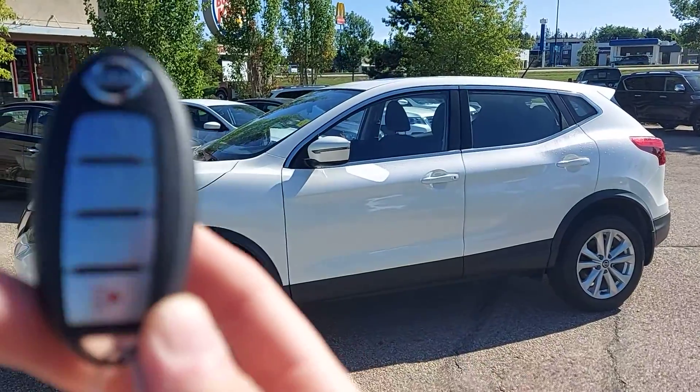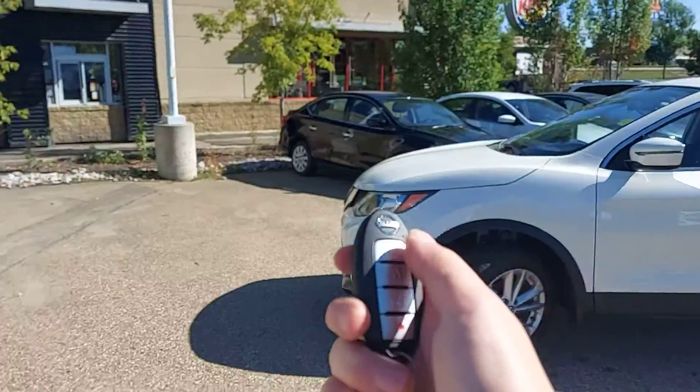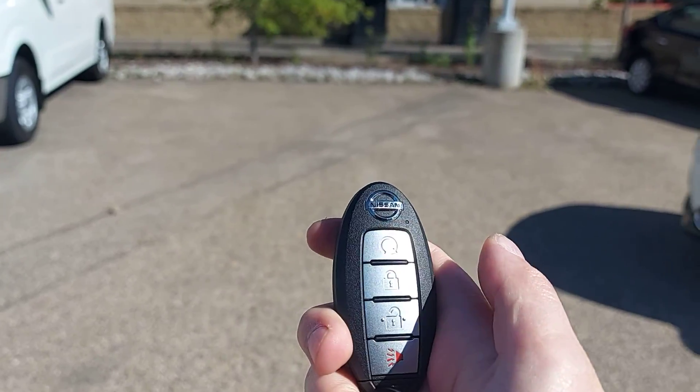I have the key fob here for you. This top button here is the command start — just that one there.